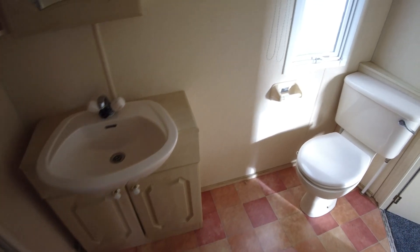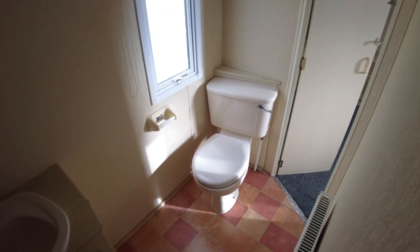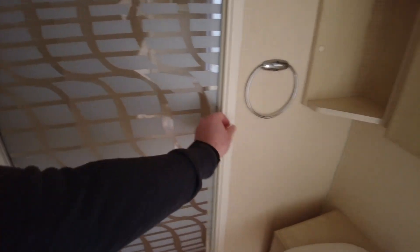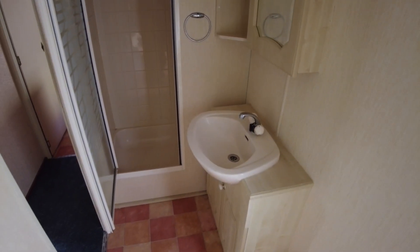Heading through the hallway door to show you the Jack and Jill bathroom. You've got an entrance from the main bedroom to make it an en suite if you wanted to, or you can keep that locked and use it as a main bathroom. There is only one toilet and bathroom — it's just entered from either the hallway or the main bedroom. Shower, toilet, and sink. It's a good-sized shower, with a smaller pivot door on the left-hand side, but once you get in, it's a decent size.